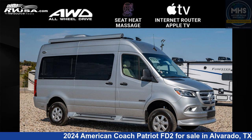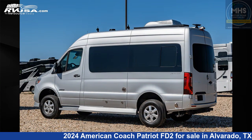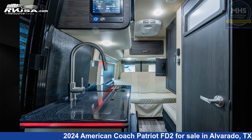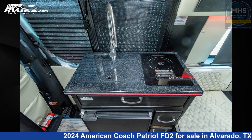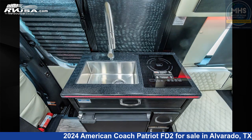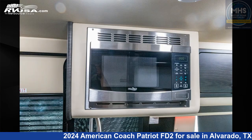This 2024 American Coach Patriot FD2 is a Class B RV. It is located in Alvarado, Texas, 76009 and is offered for sale by Motorhome Specialist. This new American Coach is 19 feet 7 inches in length and features a milkweed with black Denali and satin interior.